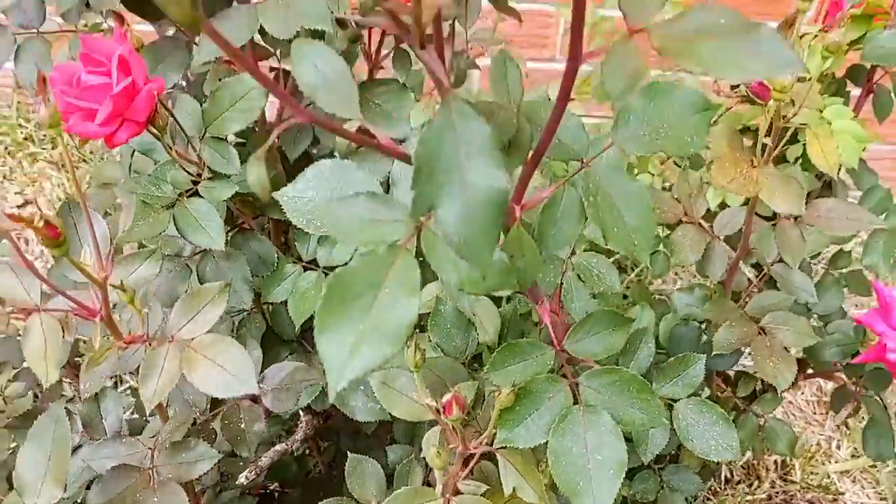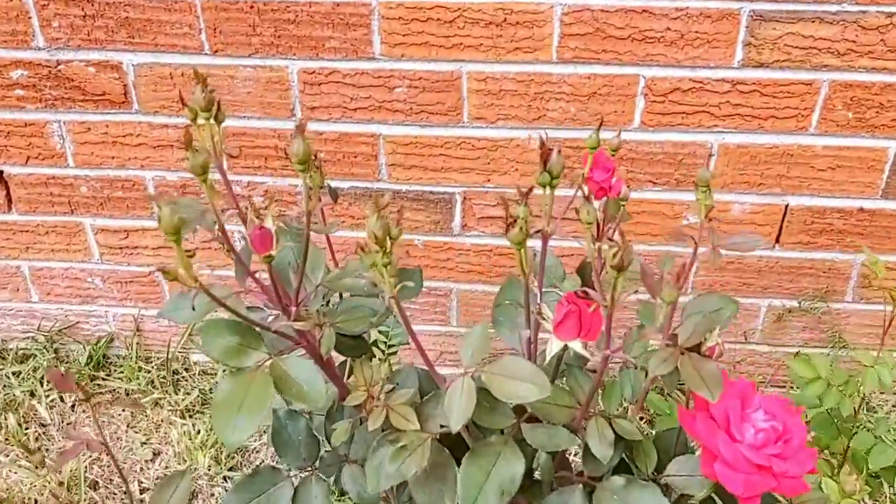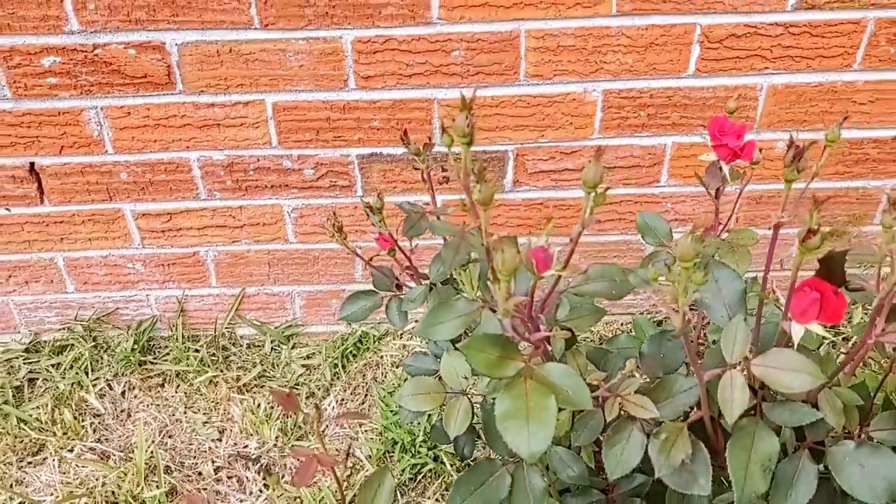There's four buds right there, and a whole bunch right there — look at all these. I should probably hack this bush back more often instead of letting it grow eight feet tall.